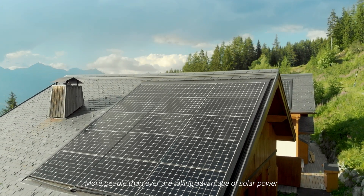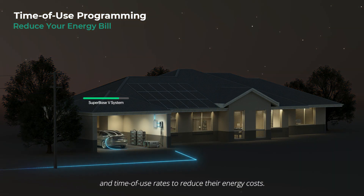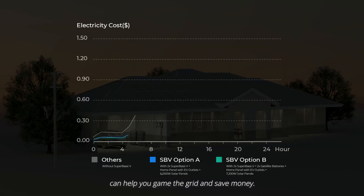More people than ever are taking advantage of solar power and time-of-use rates to reduce their energy costs. Superbase V's customizable programming can help you game the grid and save money.